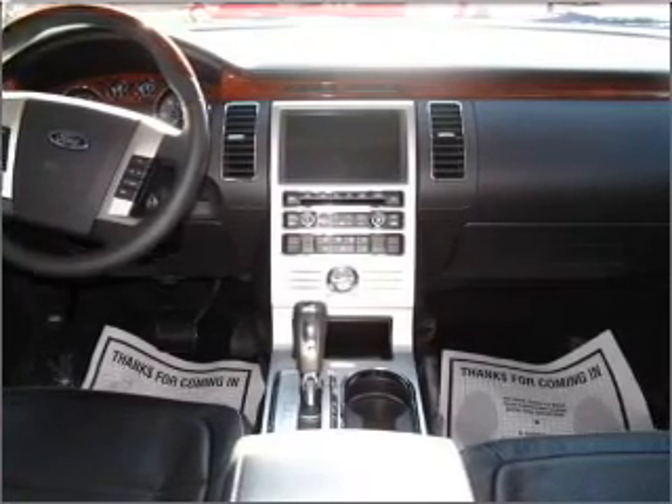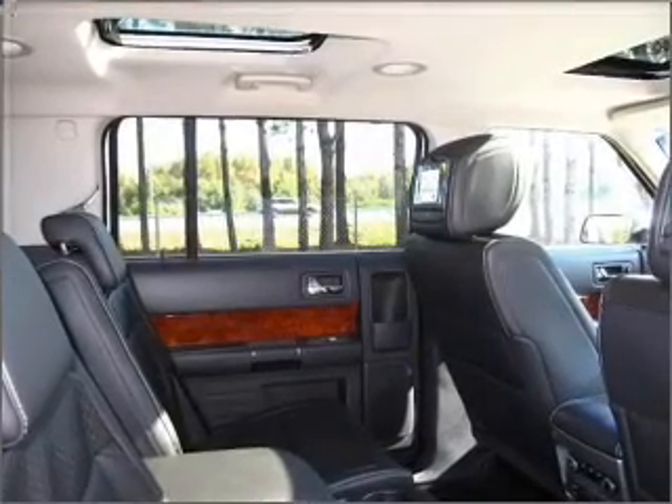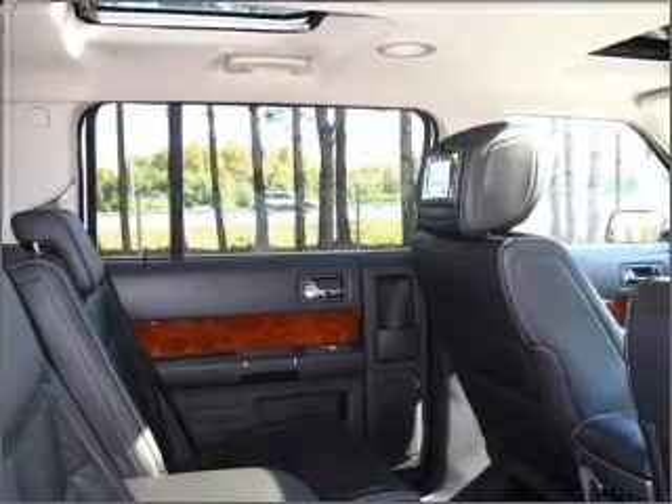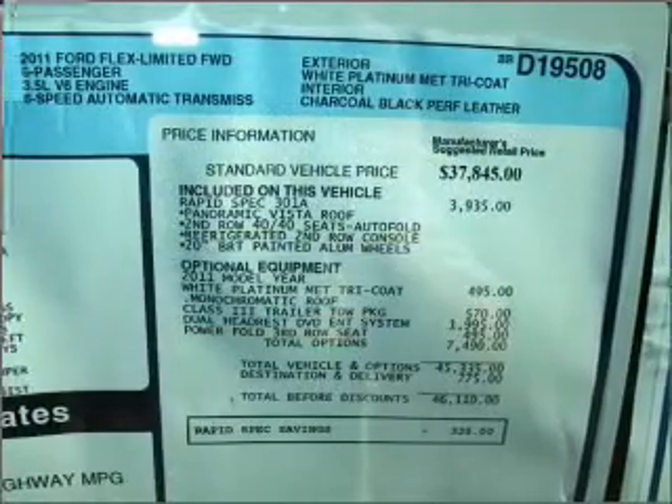Enjoy the flexibility of multi-zone temperature controls, and memory settings are one of many features. Our website offers more information on all of our vehicles — call us today to start test driving.